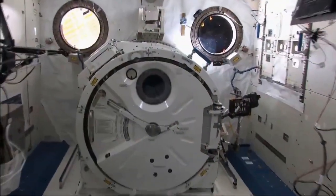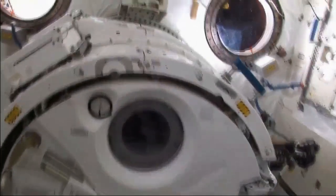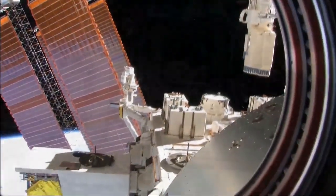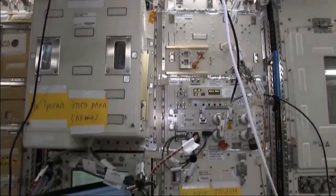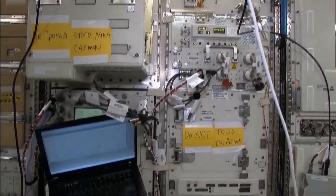We are presently in the Japanese experiment module, also known as the JEM, where we have an airlock where we can put experiments out into the vacuum of space to be placed on the external platform out these beautiful windows. The JEM also has several experiment racks. The first one is the RTI rack, which is currently being used for a protein crystal growth experiment that could lead to advancements in medicine, and was recently used for a fluids experiment investigating the Marangoni convection effect.